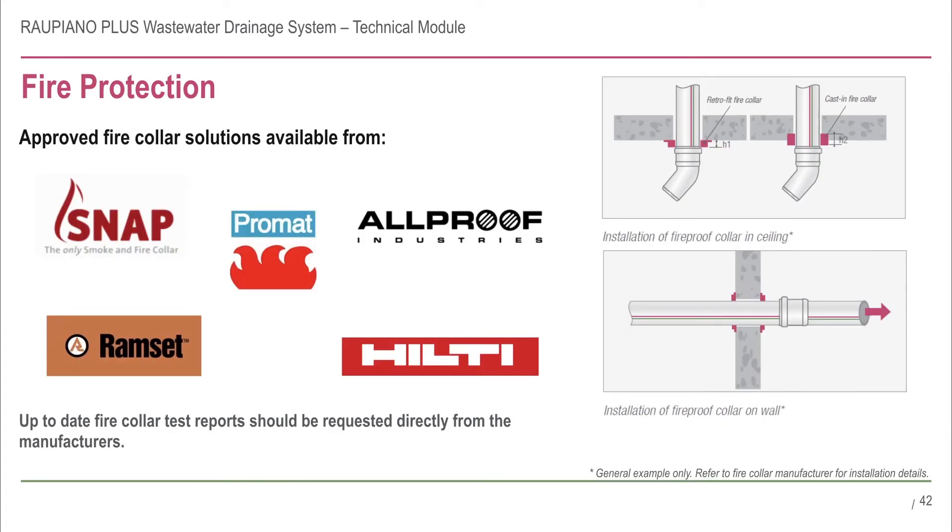To ensure penetrations through fire-rated walls and floors remain effective in fire protection, fire collars are available from manufacturers such as SNAP, PROMAT, RAMSET, HILTI and Allproof. Contact these manufacturers for the latest test reports and technical data and to confirm the fire collar's suitability to a specific type of installation. Where penetrations pass through fire-preventative strata and allow for a recommended clearance from the pipe, suitable soft corking fillers may be used. However, these corking materials must have been tested to be fire-preventative in parallel with the approved fire collars. If they are not, the entire system is invalid.